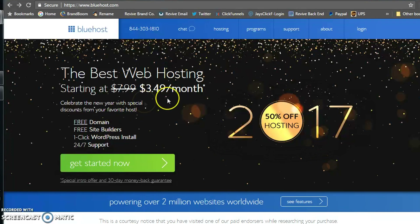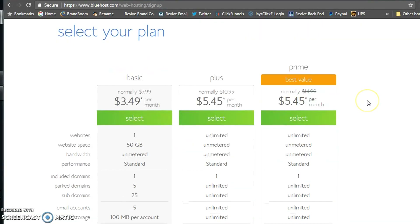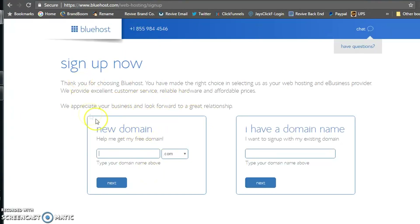It includes a free domain for $3.49 a month, a free website builder, one-click install, and 24/7 support. You're going to choose your package — if you're just starting out, you always have the option to upgrade later, so figure out what you want to do. Once you click on that, they'll register you for your new domain and you can choose whatever you want it to be.